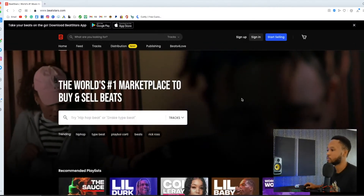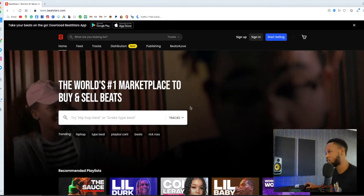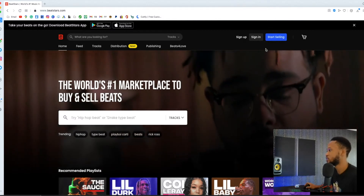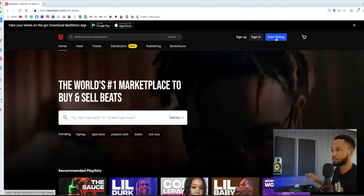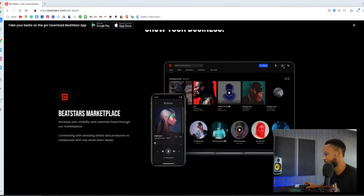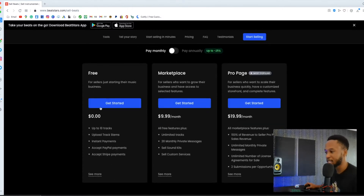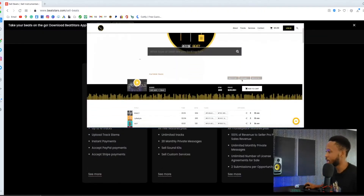We're on the BeatStars platform — you can have it on your app or app store. I'm gonna go to 'Start Selling,' click start selling. Now we come to this place, and this is the most important part. I made a previous video on how to make a beat selling website for completely free using the free package — the link is below. But that's not gonna give you a pro page type website.